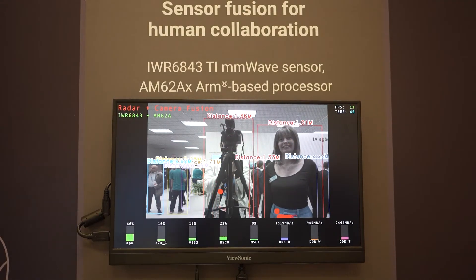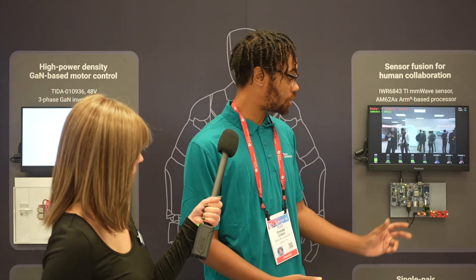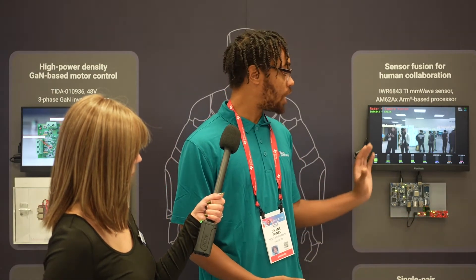I've now popped by to see what solutions TI can offer in the robotics space. My name is Dane Jones, I'm a systems engineer on the robotics team at Texas Instruments, and here we have some different subsystems where we see success within robotics. This is our sensor fusion demo, showing the actual vision that a robot would see — we have the AI accelerator on our AM62A processor doing object detection with the camera.